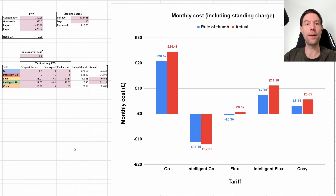We were on regular Octopus Flux for September. Was I correct to switch from Intelligent Flux, which we were on for most of the summer? Based on my rule of thumb calculation, the rank ordering for September would have been: Intelligent Go as the best, followed by Flux, then Cozy, then Intelligent Flux, with regular Go being the worst of those four smart tariffs. So we were basically correct to switch from Intelligent Flux to regular Flux. We can't currently get Intelligent Go because the GivEnergy EV charger isn't yet compatible with it.